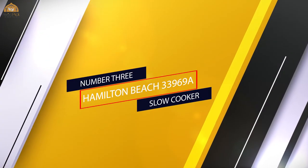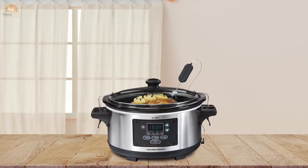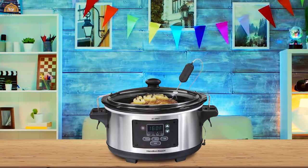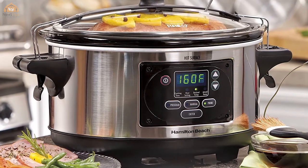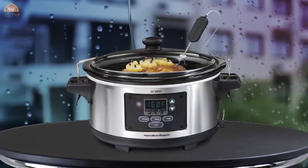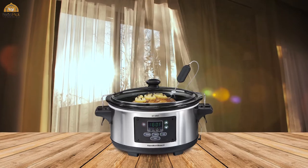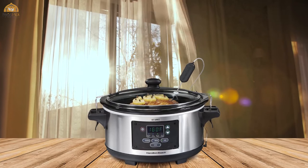Number three: the Hamilton Beach slow cooker. This slow-cooking dynamo has all the features to make cooking a breeze. The Hamilton Beach Simplicity 6-quart slow cooker is versatile and easy to operate. The generous size allows you to fix large roasts, chickens, chili, or anything else enhanced by slow cooking. It has a timer, is programmable, and automatically switches to warm once cooking is complete to prevent overcooking. Lid straps prevent spilling, the insert is dishwasher safe, and it offers three cooking modes: program, probe, and manual.